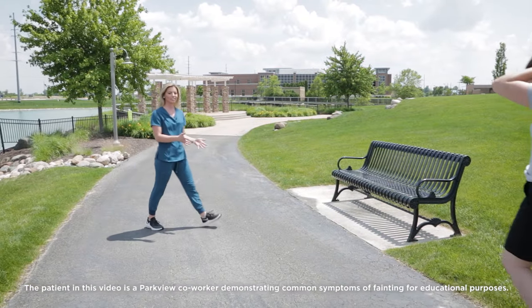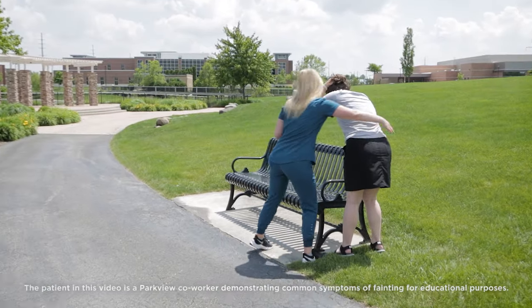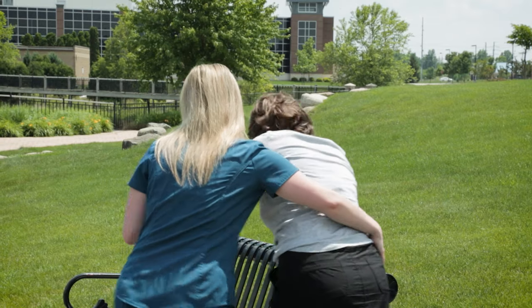So speaking of, this person doesn't look very good. Hi, ma'am. My name is Selena. Are you feeling okay? Let's get you over to the bench here. Come around with me.